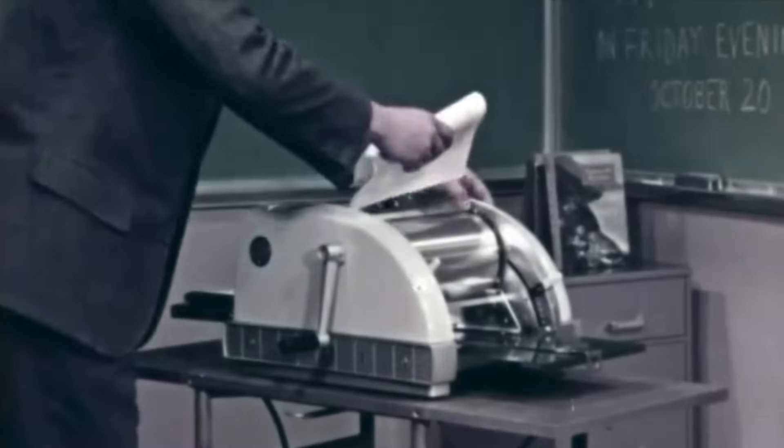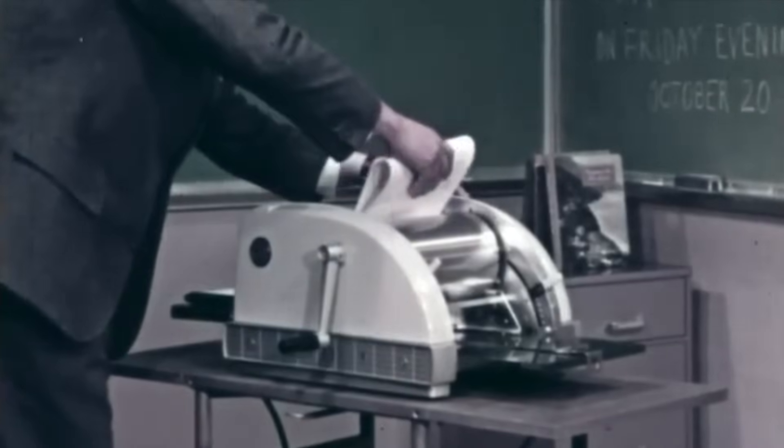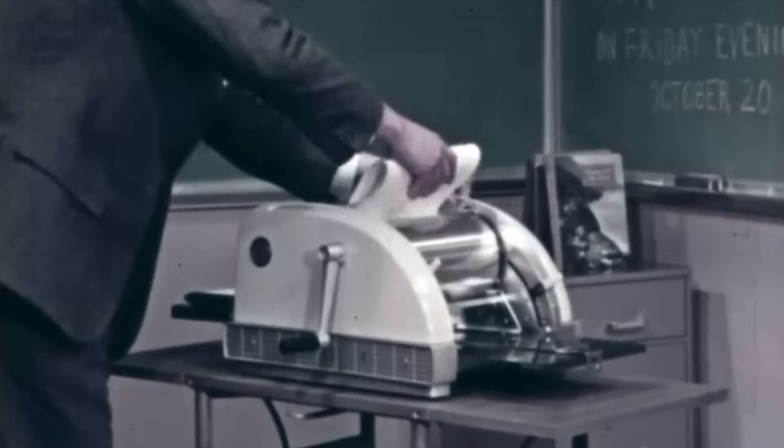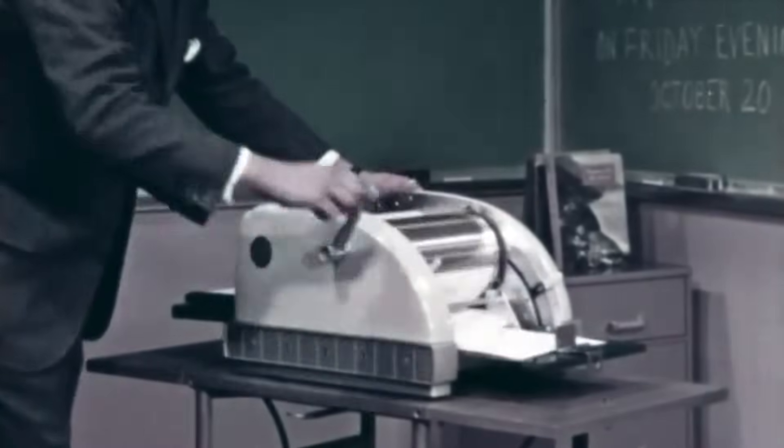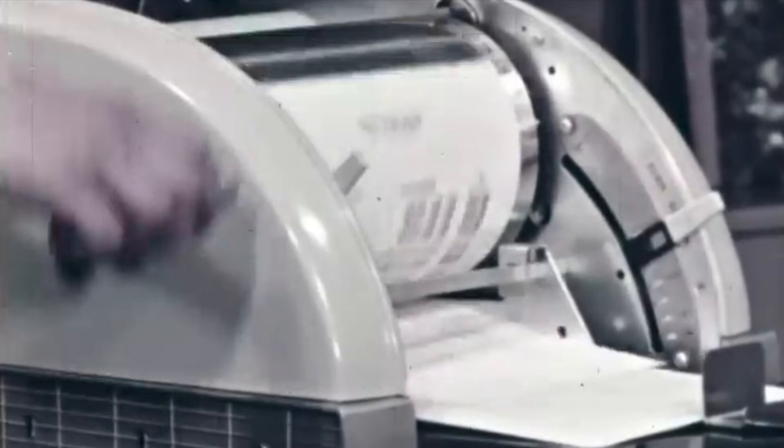One last thing to mention before I end the video is that mimeographs are often conflated with a similar but separate technology known as a spirit duplicator, sometimes known as a ditto or banda machine. And those are interesting enough in their own right that I'm going to save that particular technology for another video. Anyway, that's all I have for you today. Thank you so much for watching and I'll see you next time in another video looking at yet more fascinating printing technology and other devices just like this one. Until then, I'm Jean Messier from Our Own Devices. Have a great day.